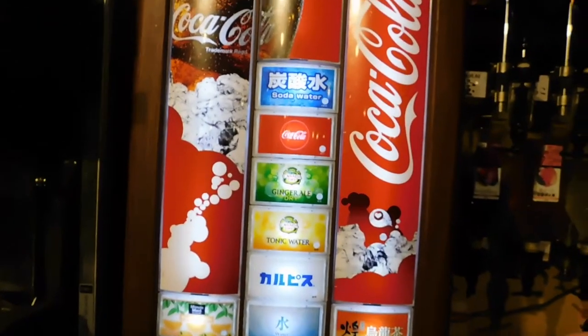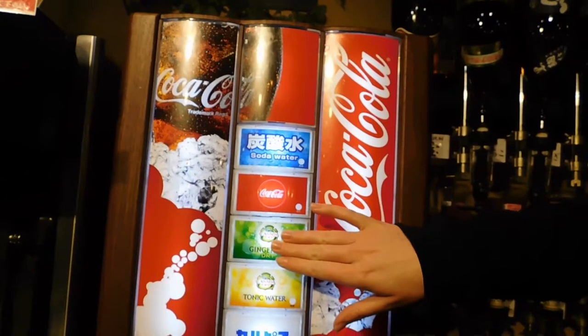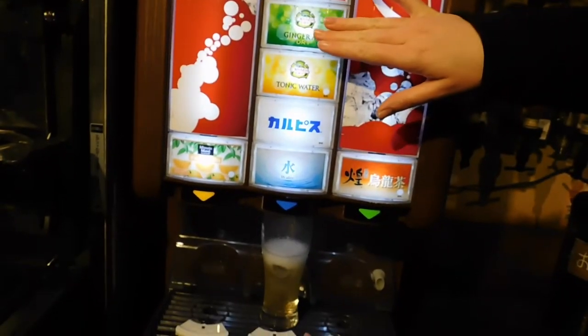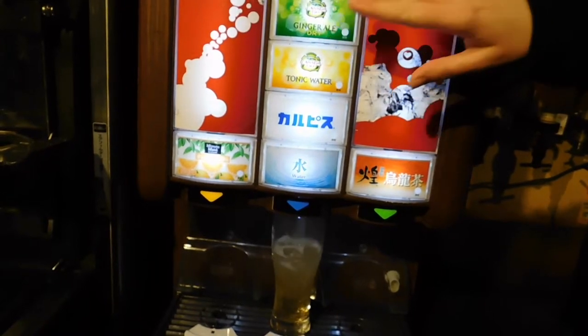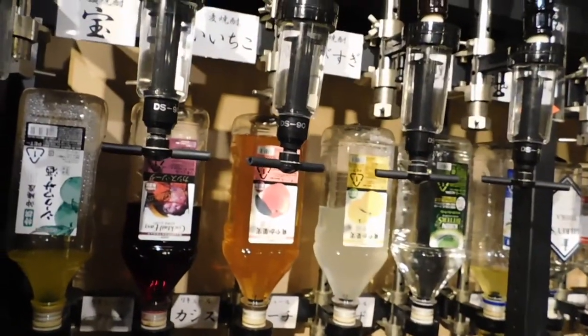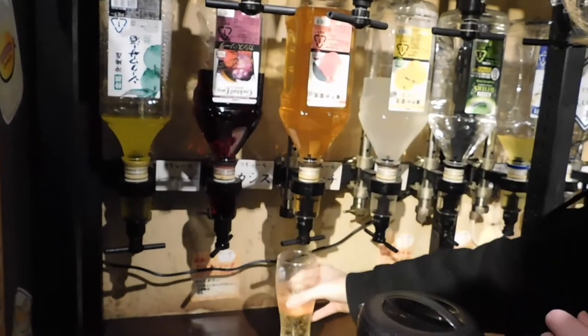I started with ginger ale and filled it about three-fourths of the way, maybe a little more than that — so it's gonna be hardly any alcohol. Then I use the peach syrup right here. You just kind of push up on it. It says peach.